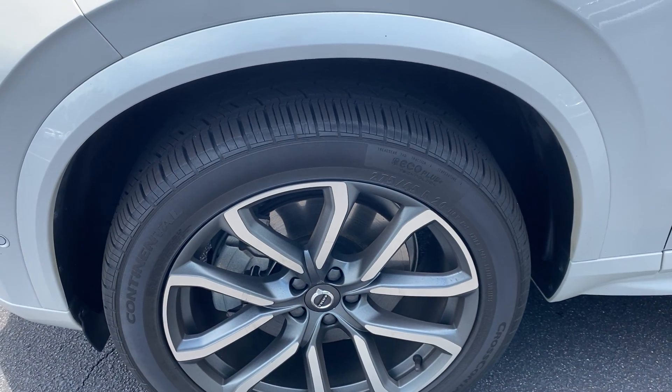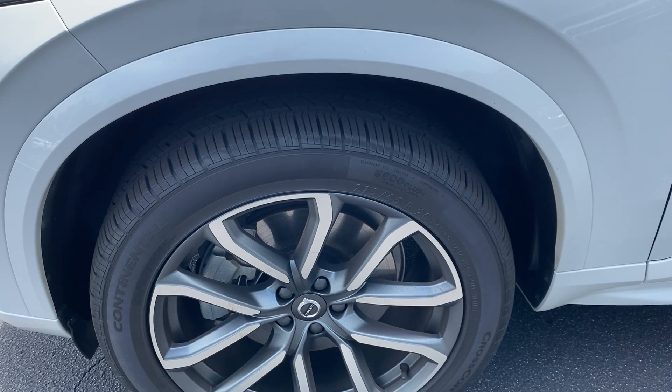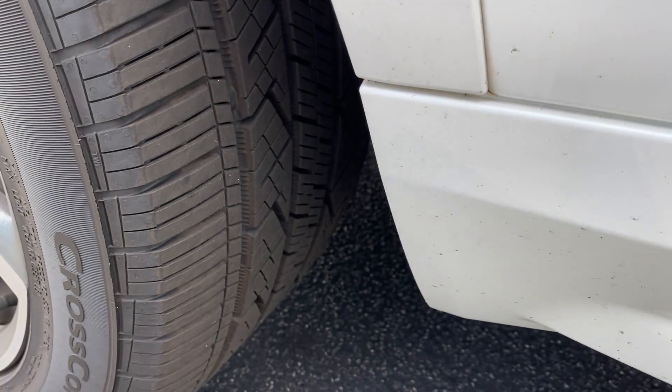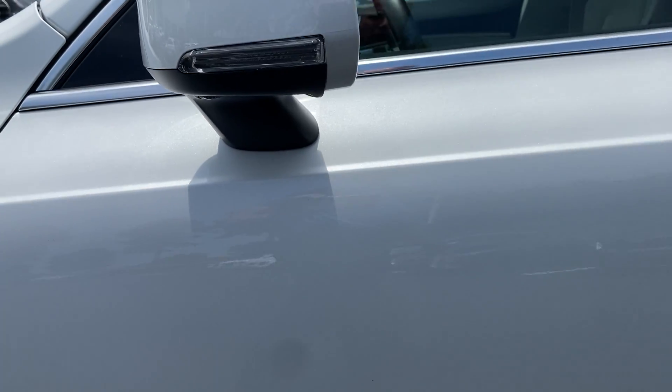These great looking alloy wheels are kind of a painted, almost gunmetal color — they look really good with the white 20-inch wheels. Riding on Continental tires, and it looks like we put brand new tires on this car, so that won't be a concern to replace anytime soon.